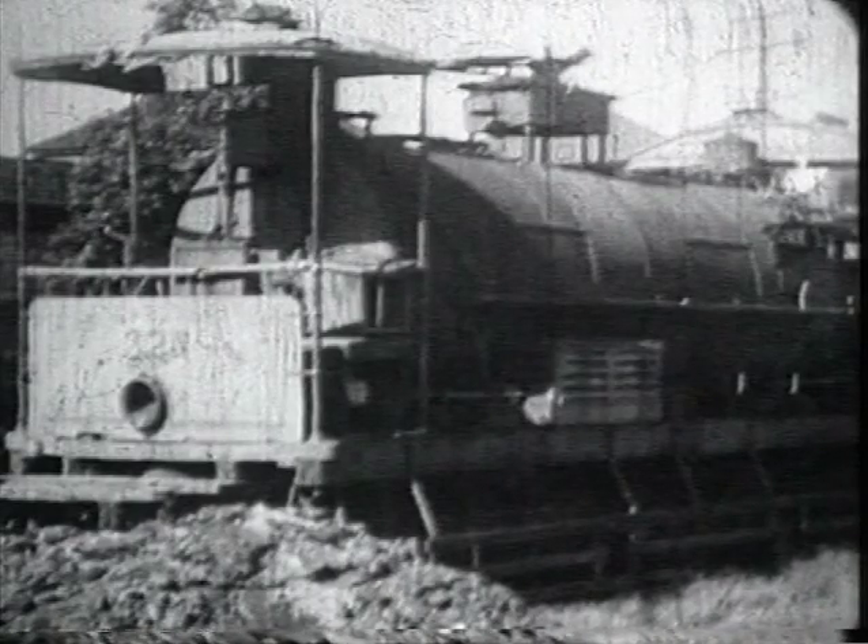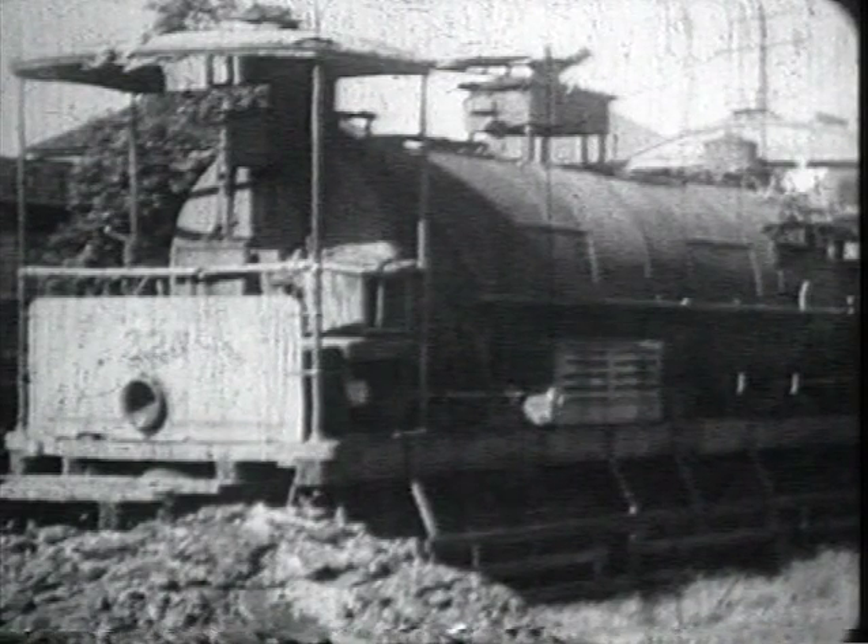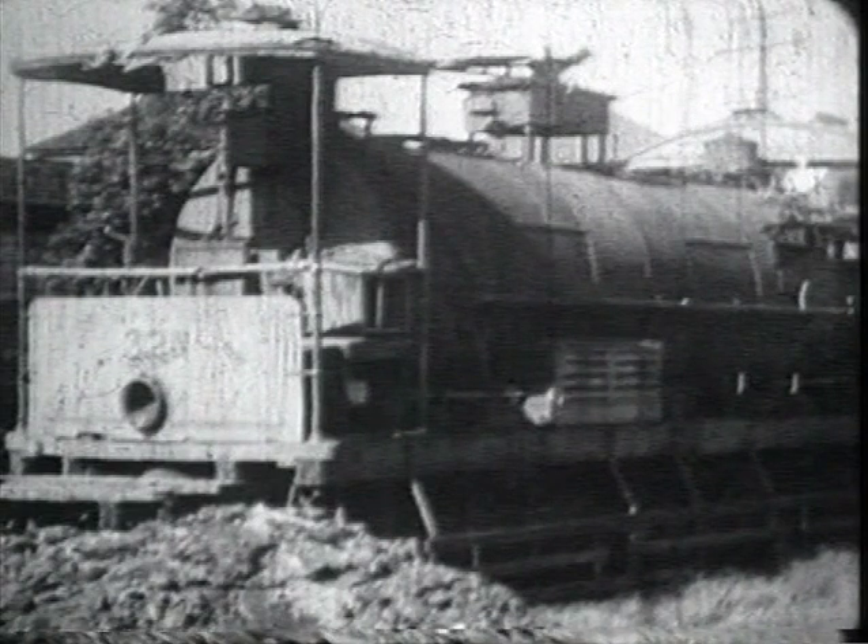Operated in Newcastle as well as in Sydney were sprinkler cars, used to water roadways before the days of road sprinklers. The shot which follows is the only available film taken from a sprinkler car in Tudor Street, Hamilton.